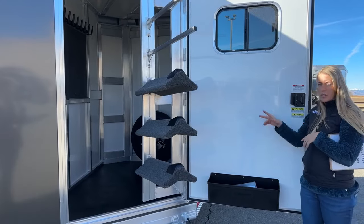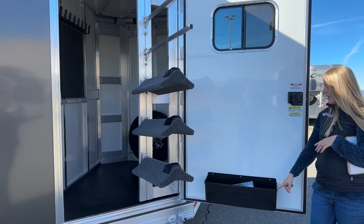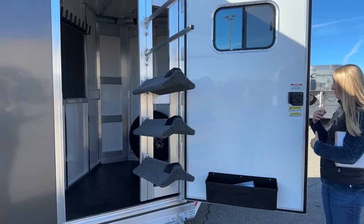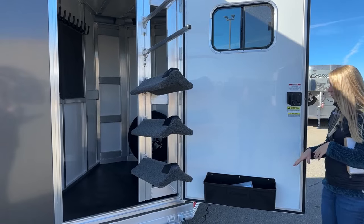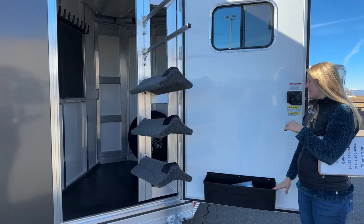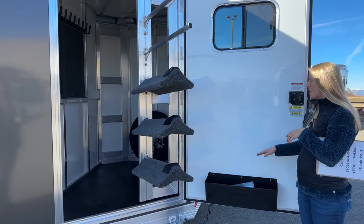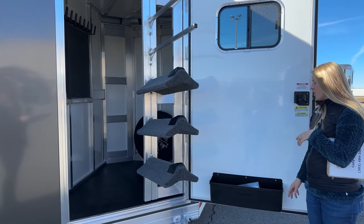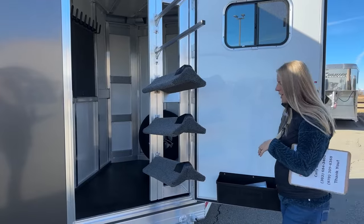On the door, you can either do a tack door organizer or a brush box. Most of what we order here is going to be a brush box, but every Cimarron is a custom built trailer so we can always order exactly how you want. I've even had a couple of customers recently that'll do multiple brush boxes on the door, which is really nice. It gives you a lot of easy-to-access storage for all your brushes, hoof picks, and grooming products right here.